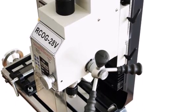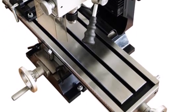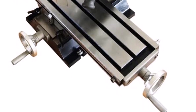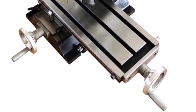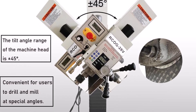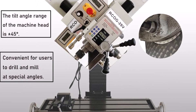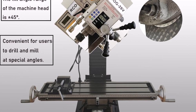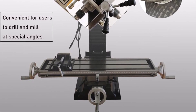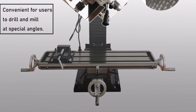One-button start/stop switch and a forward/reverse switch. Spindle speed adjustable within the range of 50 to 2250 RPMs, making it easy to operate, safe, and reliable. High precision integrated manufacturing workbench can move vertically and horizontally, with a painted bottom for long-term use and higher processing accuracy.